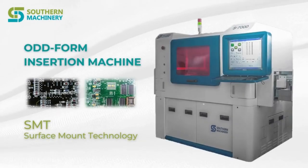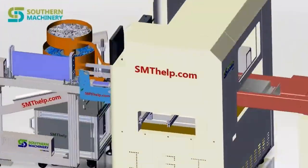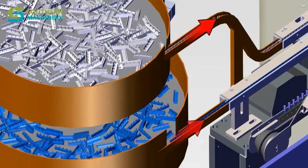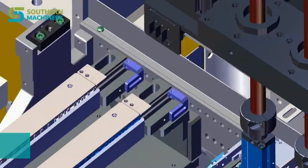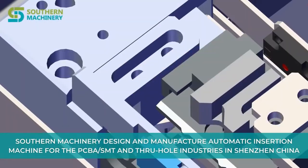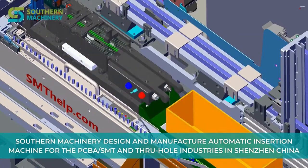Southern Machinery provides Oddform Automatic Insertion Machine. We design and manufacture Automatic Insertion Machines for the PCBA, SMT and through-hole industries in Shenzhen, China.